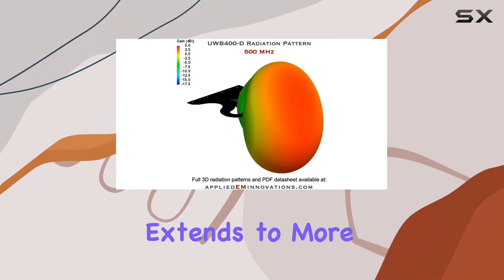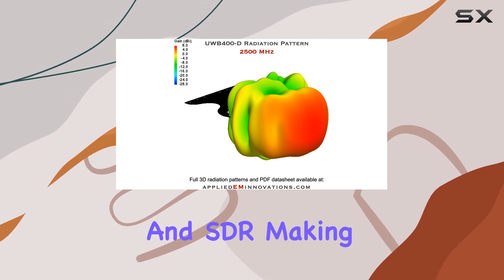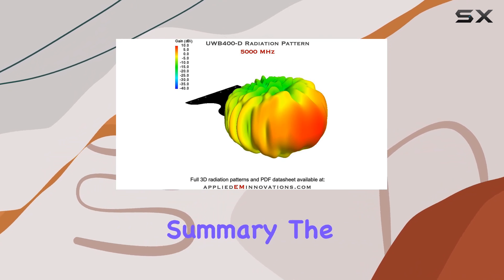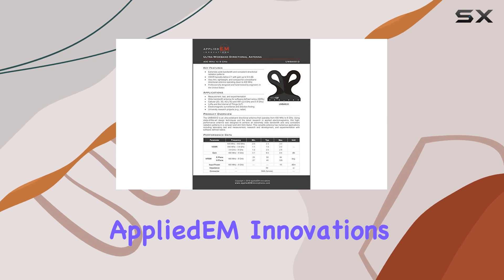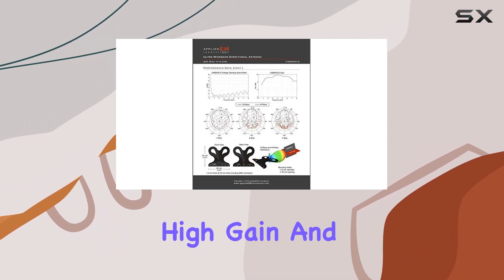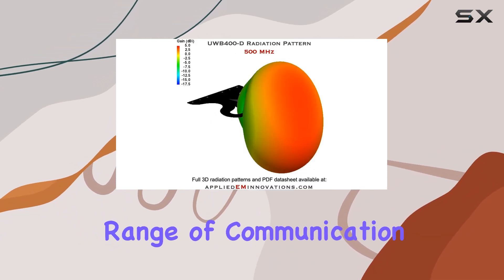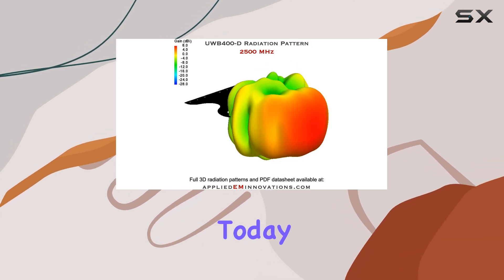Its versatility extends to more specialized applications like SIGINT and SDR, making it a valuable tool for professionals in various fields. The ultra-wideband high-gain directional antenna from Applied EM Innovations offers an exceptional combination of wide bandwidth, high gain, and compact design — a versatile, high-performance solution that meets a wide range of communication needs, making it one of the best choices on the market today.